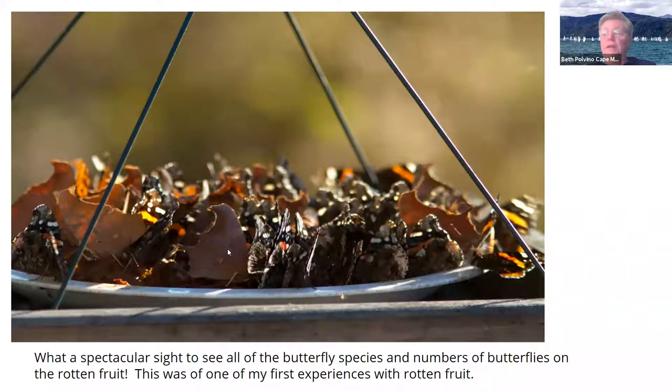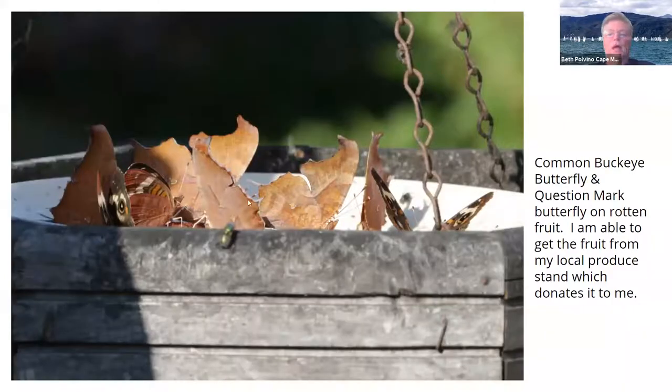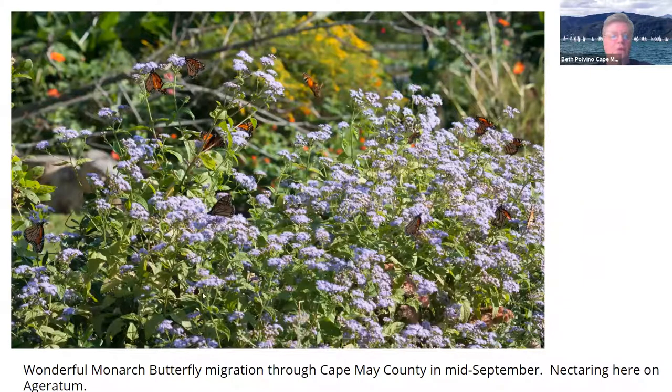Both eastern commas and question marks fly all winter — in fact I saw one two days ago after we talked. It flew through the yard. Here are some more commas, and then there's a common buckeye. Common buckeye in the wintertime changes color on the outside of their wings — kind of like the birds do when they're courting the ladies.